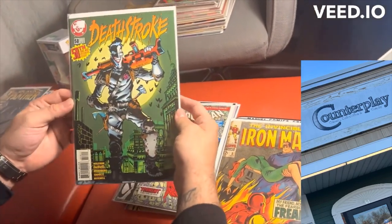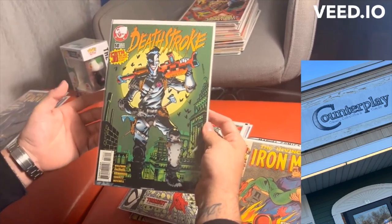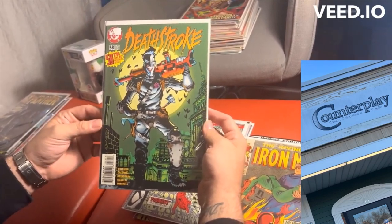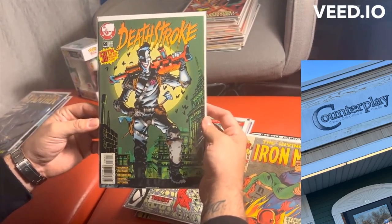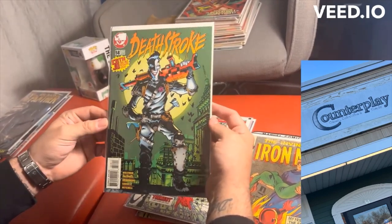The next one was Deathstroke 58. The cover was just awesome. I love the Joker, and it's written by Marv Wolfman — it's a Deathstroke versus Joker story. And it's a really rare book; I looked it up. I just thought it was a dope cover.